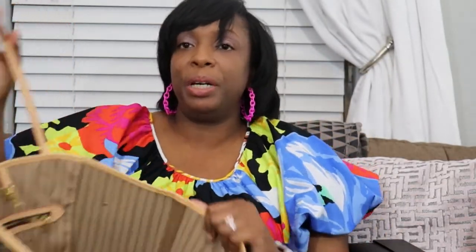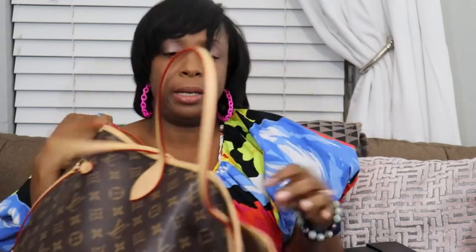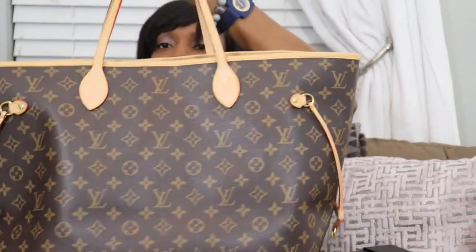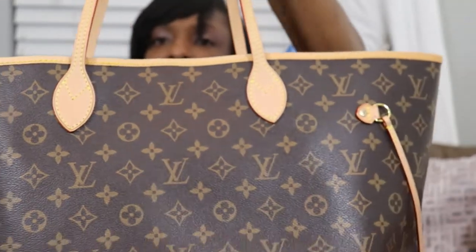Sometimes I do carry this Neverfull as an everyday bag, but unfortunately not that often — it's just a big bag and I find it a lot easier to use for travel. It has the clip closure, the flaps inside, and the drawstrings where you can gather in the sides to make it smaller. I do find that if I wear it as an everyday bag, gathering the sides helps reduce the size. This Neverfull is very old, but I do not intend to get rid of it — it's a beautiful traditional monogram piece.